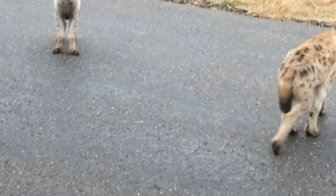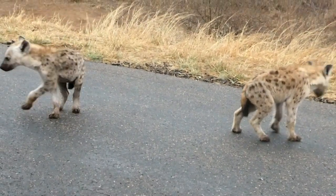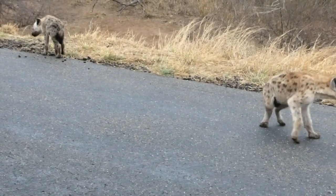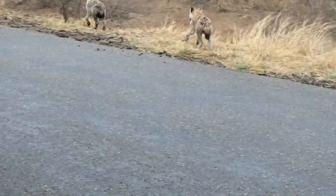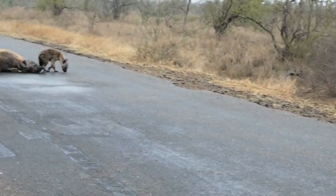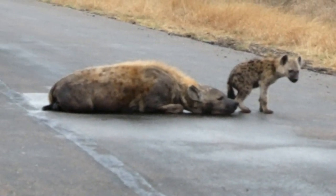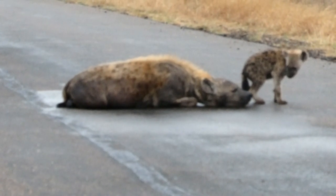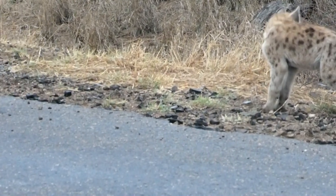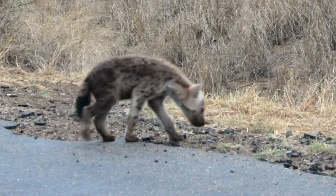On a dark gray morning the hyenas greet us as we travel south to Shaquani. Mama is laying there in the middle of the road with her guardian, and the kitties are playing around, enjoying their freedom this morning on the road.